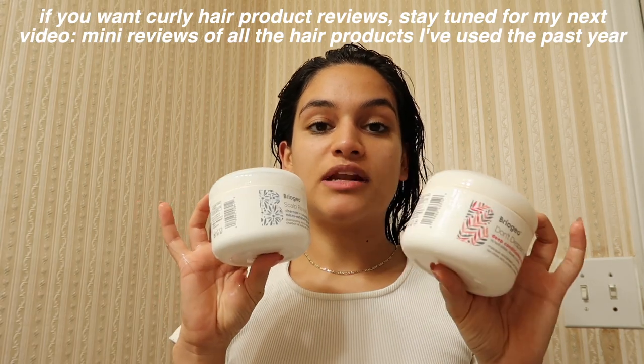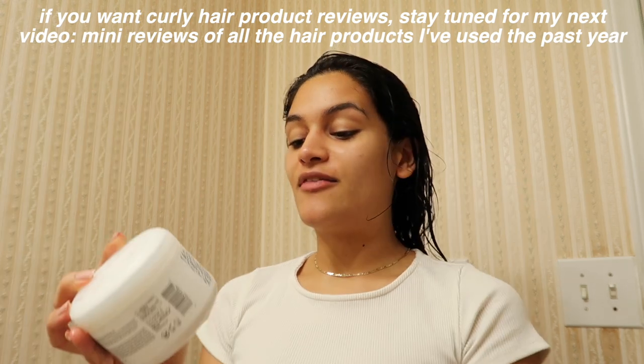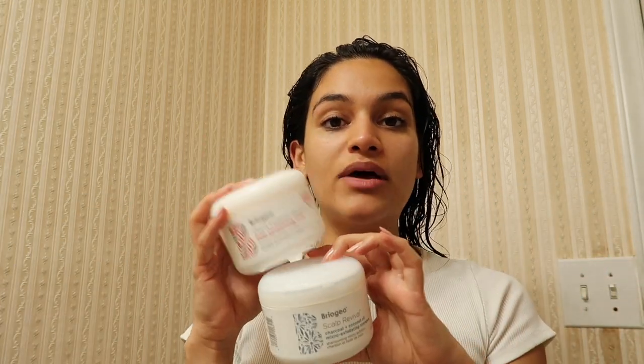This is the shampoo and conditioner I'm using right now — the Briogeo Don't Despair Repair deep conditioning mask and the Briogeo Scalp Revival charcoal and coconut oil micro-exfoliating shampoo. I've been liking these quite a bit. I did not purchase these myself — I was gifted them through the Detox Market. It is a more expensive brand, which is probably why I won't be repurchasing.